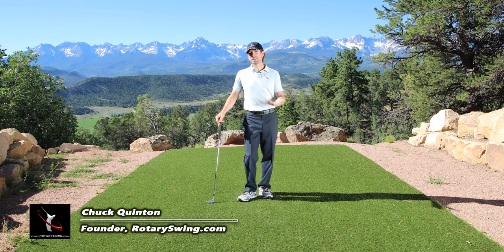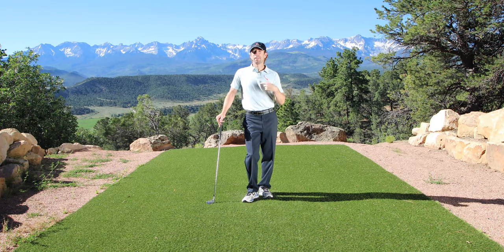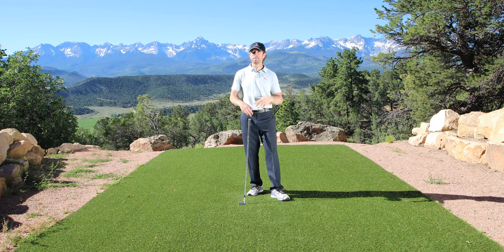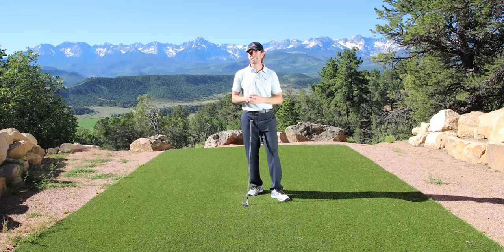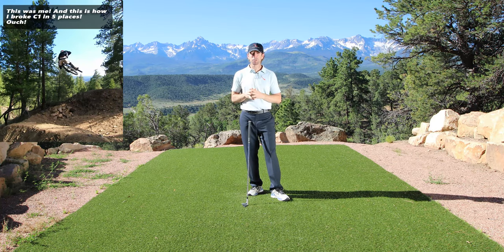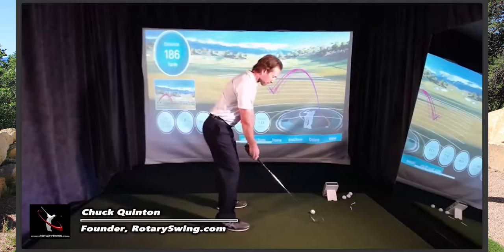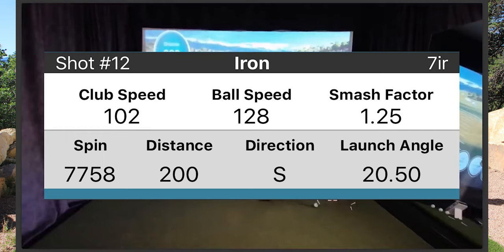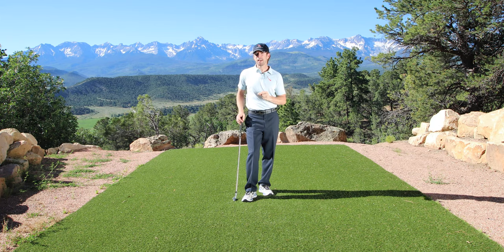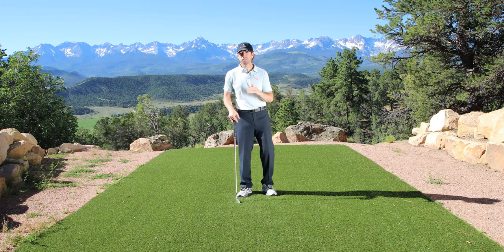Tiger Woods missed the cut at the 2019 British Open and revealed a lot about the changes happening to his body as he's gotten older. Tiger and I are the same age — both 43 — and we've both had a lot of spine surgeries. I've had four cervical spine surgeries and am fused at C1, 2, and 3. Yet I can hammer 200-yard 7-irons all day pain-free, while Tiger struggles to make it through 18 holes. I'm going to explain why and help you prevent the same back issue so you can play pain-free, powerful, effortless golf.